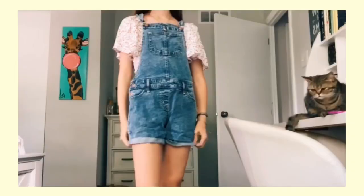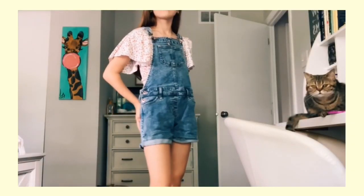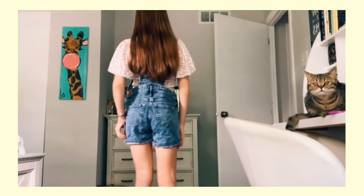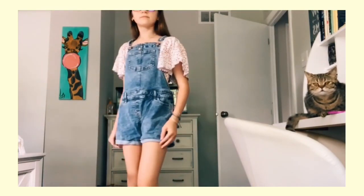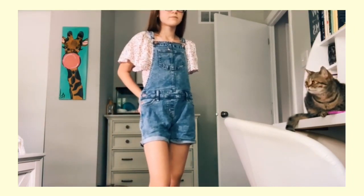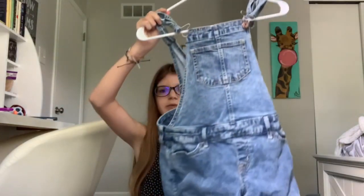The next thing is these overalls, also from Abercrombie Kids. There can be many tops that go under them — I don't have any specific tops to show right now, but I have a few random tops that work well with it.